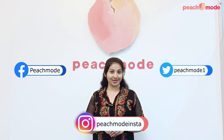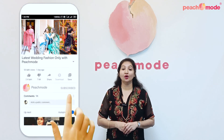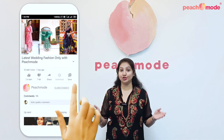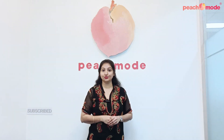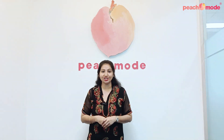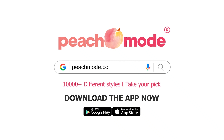Make sure you follow our other social media pages. This product link will be mentioned in the description box. Press the like button, hit the bell icon, so whenever we put some new videos, you will be notified. Subscribe to our YouTube channel and be a part of our Peach Mood family. Thank you for watching this video. Bye!